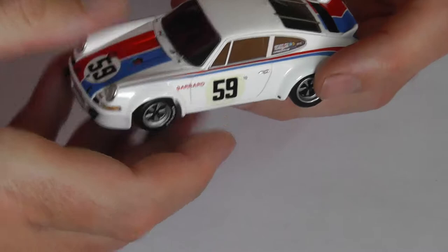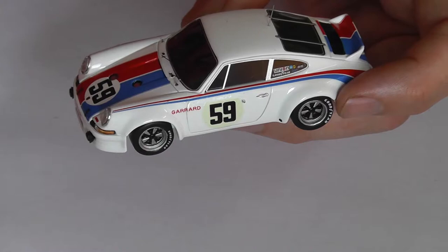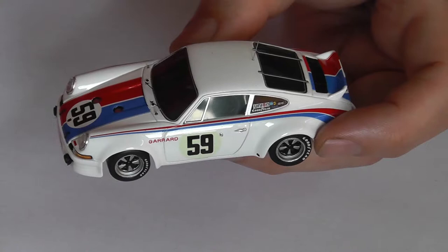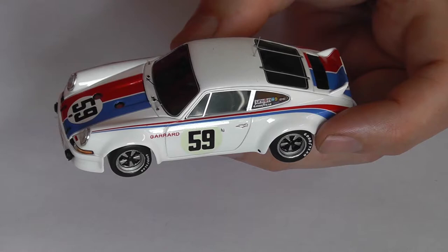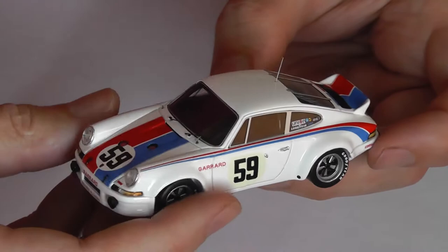That takes us to a serious development — the 1973. This is actually an RSR, the 1973 Brumos Porsche. This is the Hurley Hayward Daytona 24 Hour winning car. And really this is the car that evolved to become the RSR — it was a very early prototype, I believe. And in the classic Brumos colours.